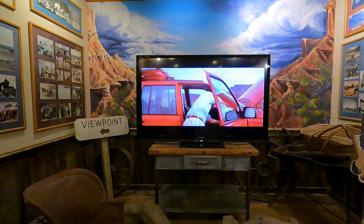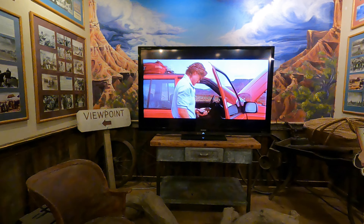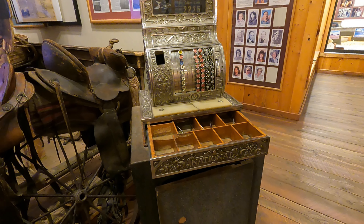Ever ridden a horse before? Yeah. What was his name? I don't know. I don't remember — it's been a long while. What were the commands? Giddy up? Stop? Kick your heels in and make it go? Don't poop there?